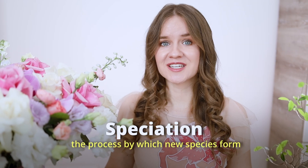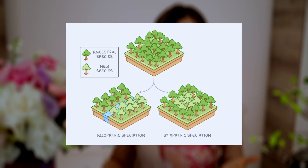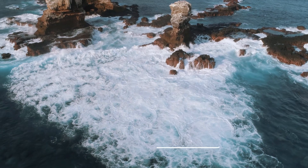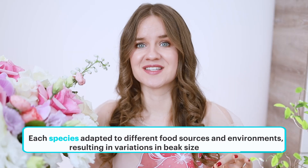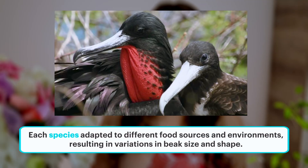Speciation is the process by which new species form, often when populations separate and evolve differently. On the TOEFL, you'll often see this word in reading passages and hear it in lectures. For example, on the Galapagos Islands, different bird species evolved from a common ancestor — each species adapted to different food sources and environments, resulting in variations in beak size and shape.